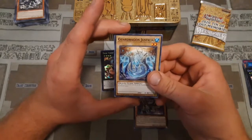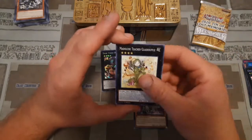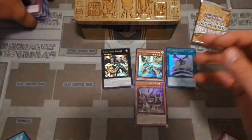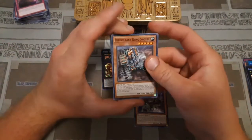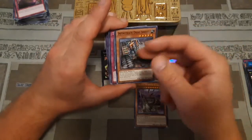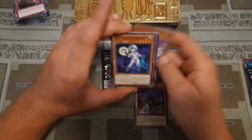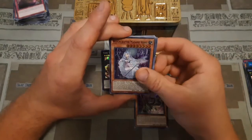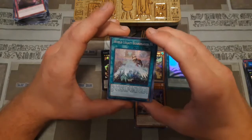We have Guard Dragon Justisa, which probably could have used a rarity bump since this was just a common, I believe originally in Savage Strike. Not sure why some of those cards that were commons couldn't get a rarity bump. Here we have Infinitrak Drag Shovel. We've had a good level of Infinitrak, Witchcrafter and Evilize stuff so far. For our final pack, going into the rare stuff we have Unchained Soul of Disaster, a Madame Vare, and World Legacy Guard Dragon - a really cool reprint as well to be having in here.